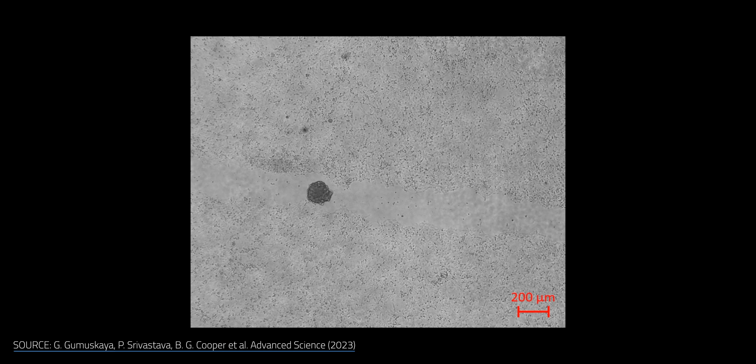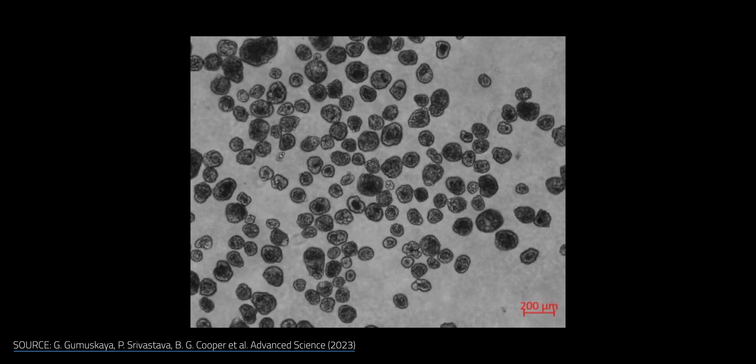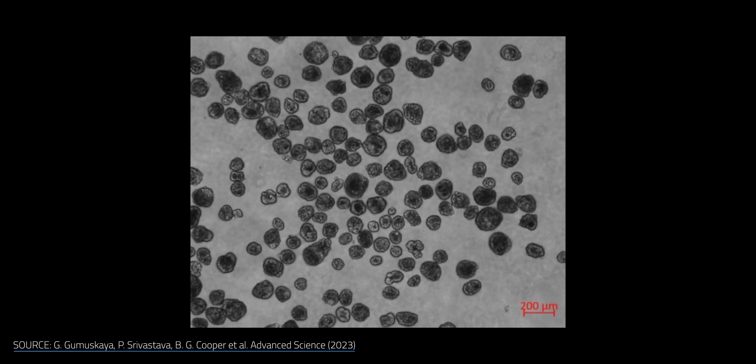However, there's been significant skepticism around the anthrobots. Critics point out that the cells, including human cells, are in fact living things and will naturally move around on their own and clump together — that's just what they do. Until we see more concrete control mechanisms or uses, these anthrobots might be more interesting than useful.